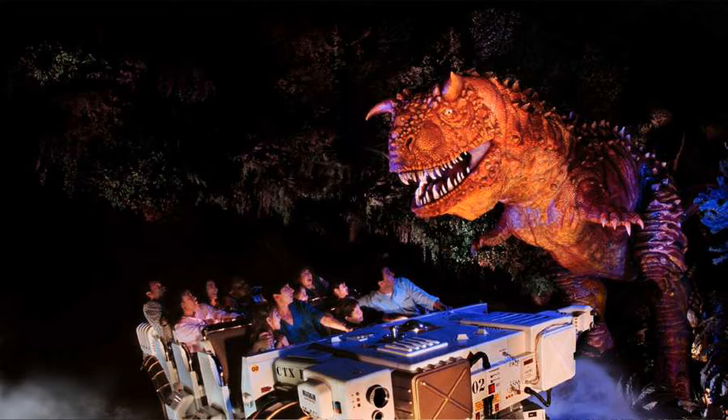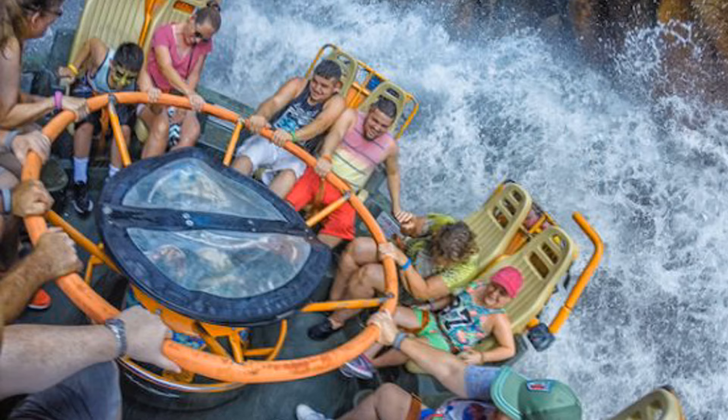At Animal Kingdom, I'm going to tell you the ones that do have a height requirement, so you cannot bring a baby. There's Avatar: Flight of Passage, Dinosaur, Expedition Everest, and Kali River Rapids. Everything else there you can bring a baby on.